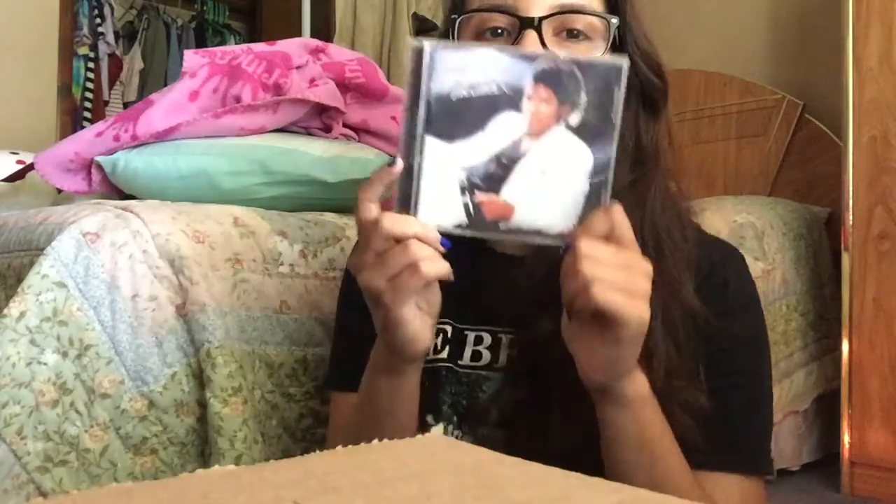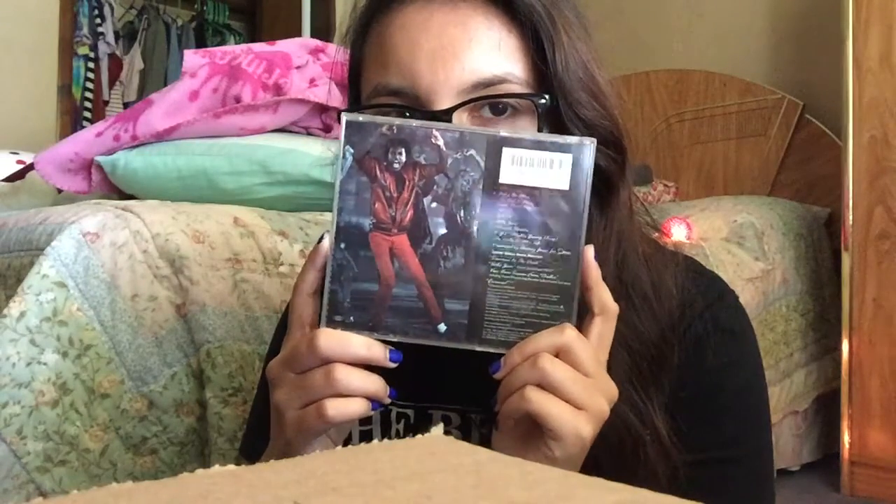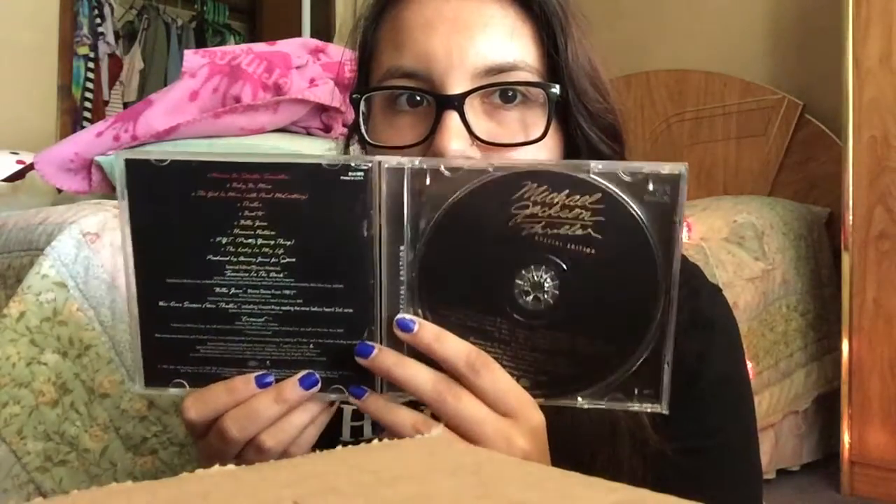This one is actually not mine — I kind of stole it from my mom because I really like his music. It's Michael Jackson's Thriller, and as you can tell, it's old — it has all these scratches. It has him in the Thriller video on the cover. The CD is black and gold — actually, the CD itself is gold. My favorite songs on this one have to be Baby Be Mine and The Girl Is Mine.